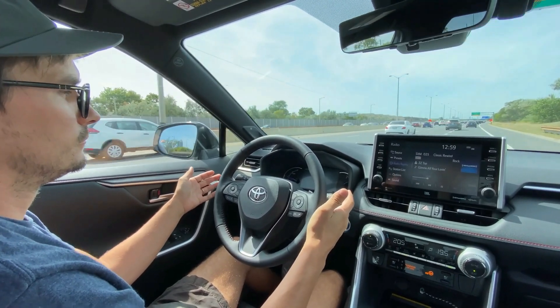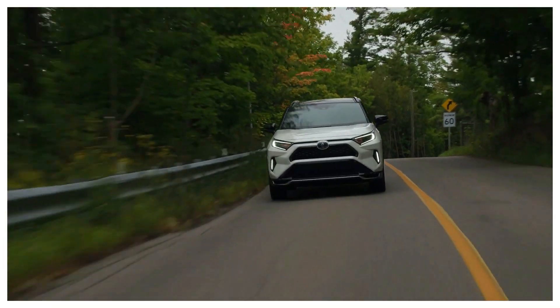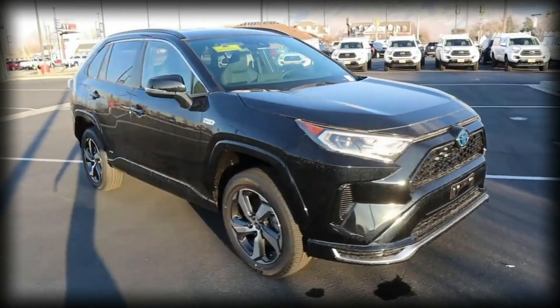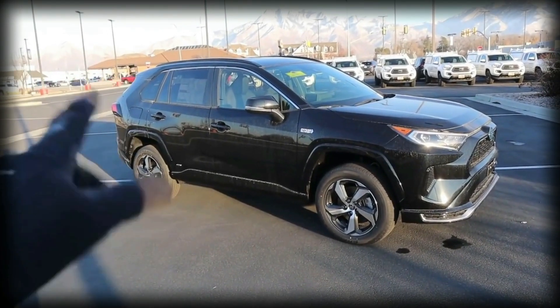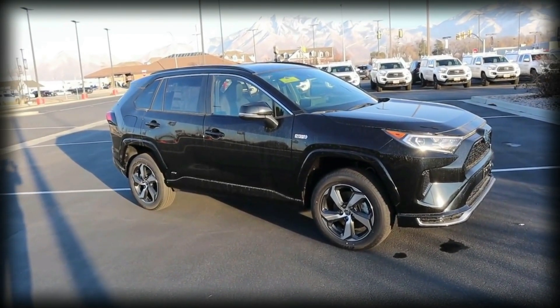Car experts and fans are pretty confident that Toyota has not messed up with the 2022 RAV4, as they have in the past. From what we know so far, the new features for the 2022 Toyota RAV4 should only make the RAV4 even more popular and appealing than it already is.